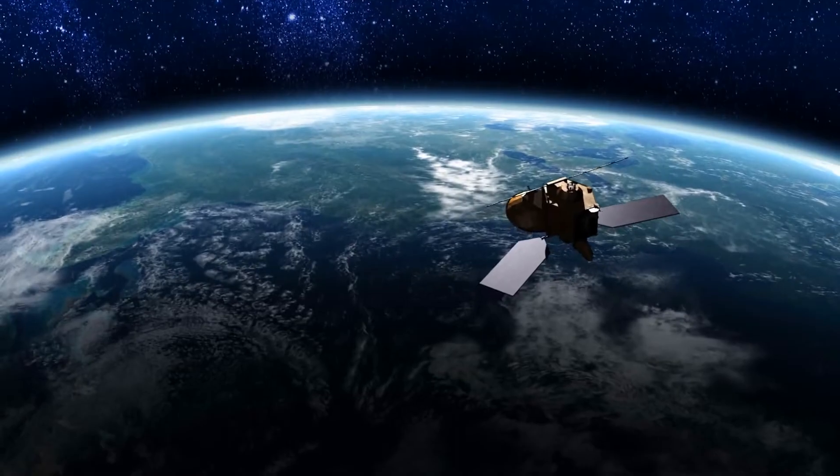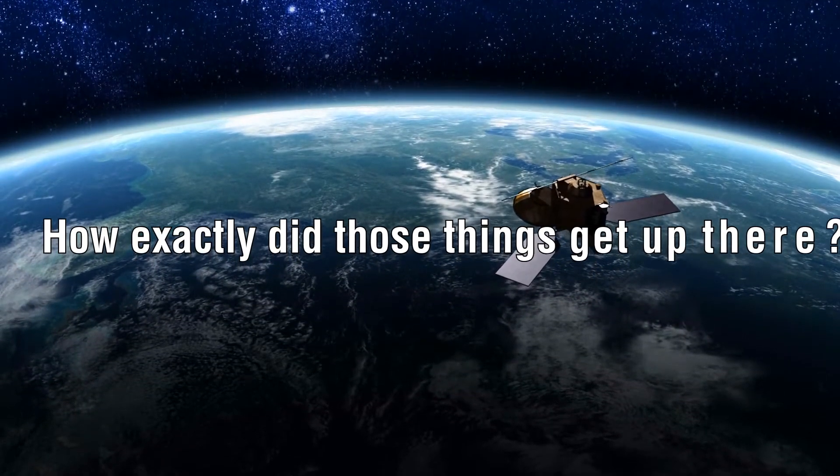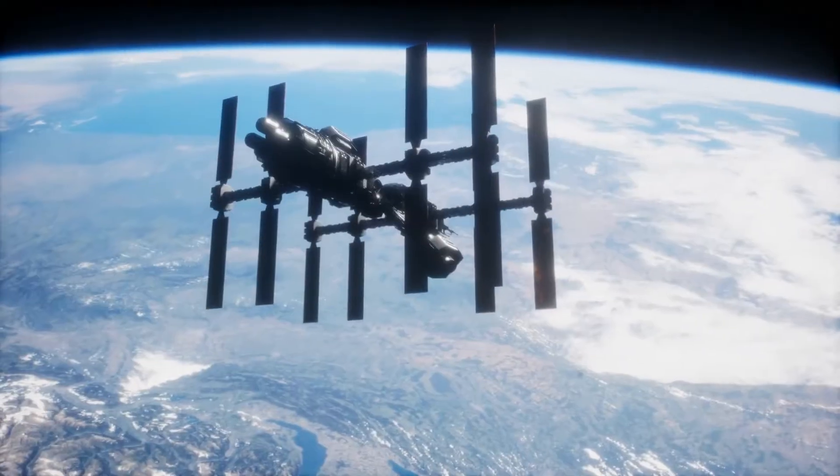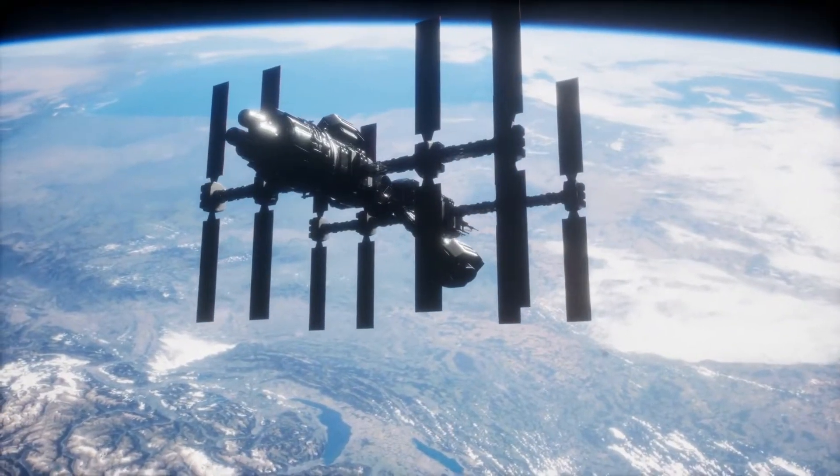And that leads us to the question: how exactly did those things get up there? In this video, let's explore how satellites are launched into orbit, and how they stay up in the skies for such a long time without crashing.